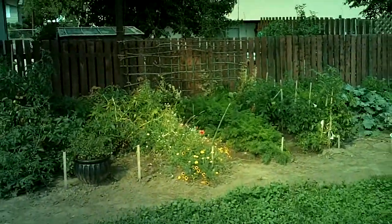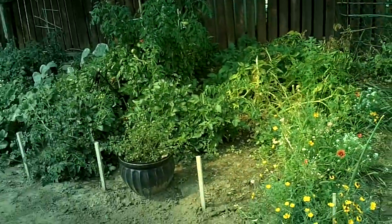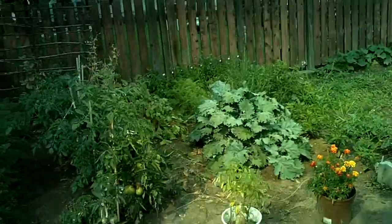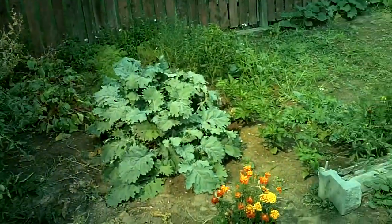Hi everybody, it's Coynadian. It's August 11th, Sunday, in Thompson, Okanagan area, in British Columbia, Canada. So this is kind of what my garden looks like now. I know I've done a couple videos earlier in March and I think April or something, but this is how everything's looking now. It's incredible.